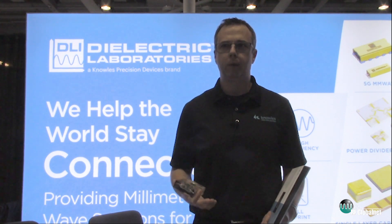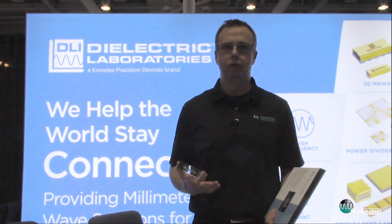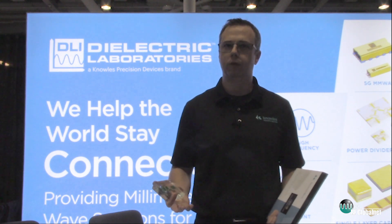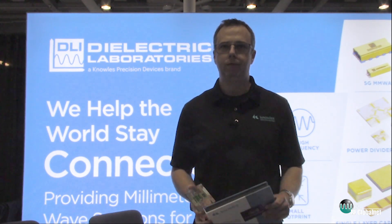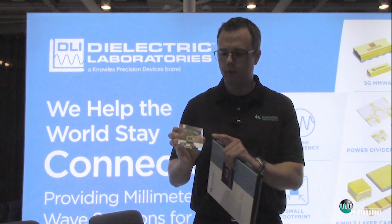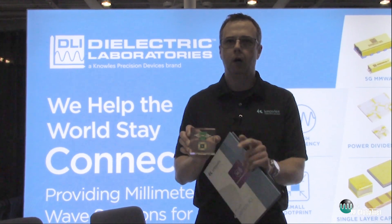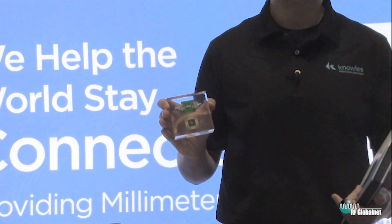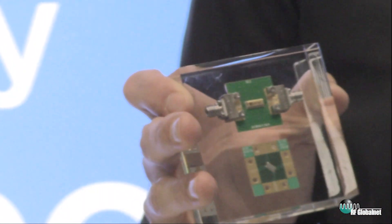Dielectric Laboratories has been producing KA band frequency filters that are solder surface mountable, that offer temperature stability in an extremely small size for years now, and are in production with our 5G filters today. As you can see here in this picture, we've actually got a 39 gigahertz filter on an evaluation board. Our components get smaller as you go higher in frequency, and are actually a perfect fit for the wavelength as it gets smaller as it goes higher in frequency.